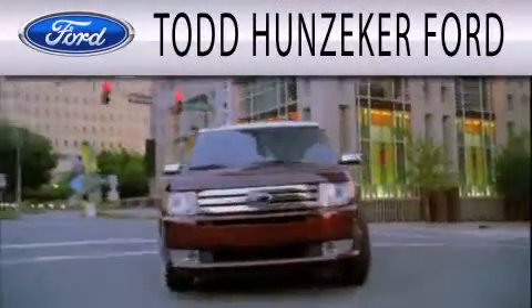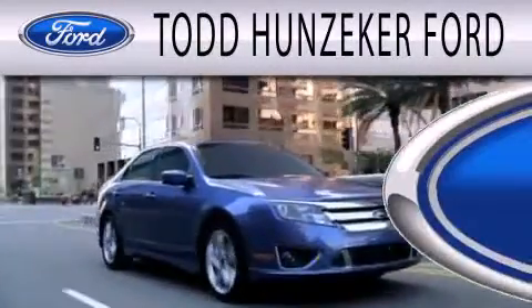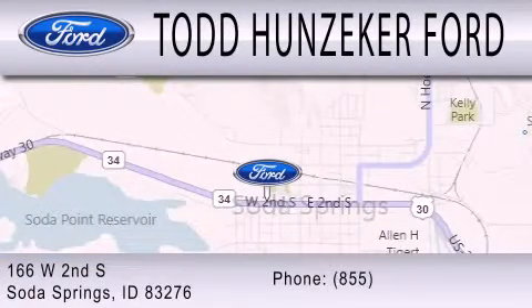Todd Hunziker Ford is dedicated to doing everything possible to ensure that the experience you have selecting your next vehicle is as pleasant as possible. We are located at 166 West Second South in Soda Springs.